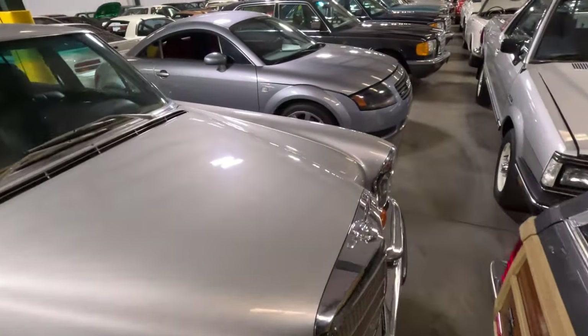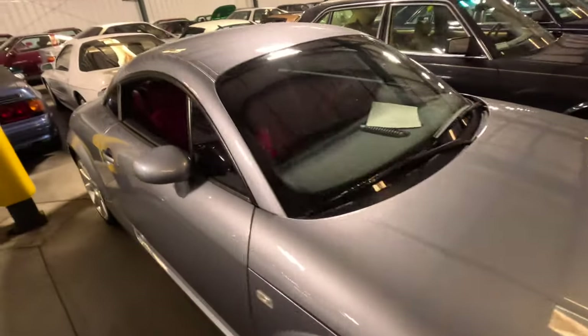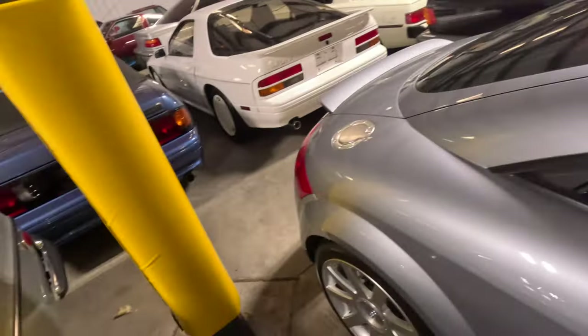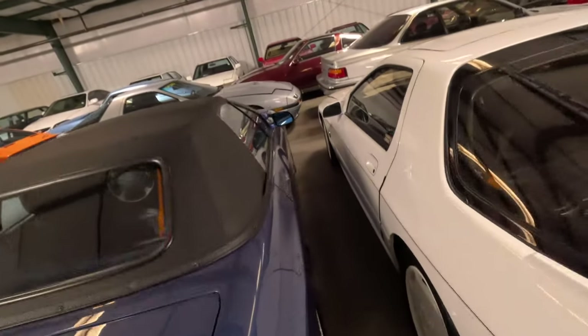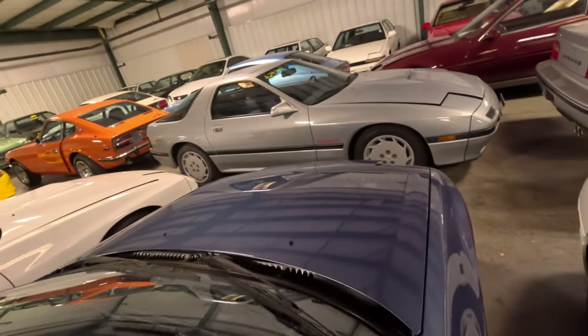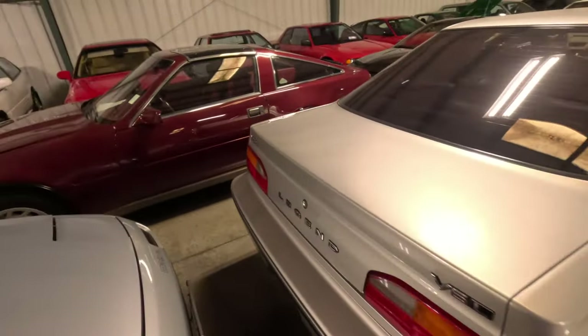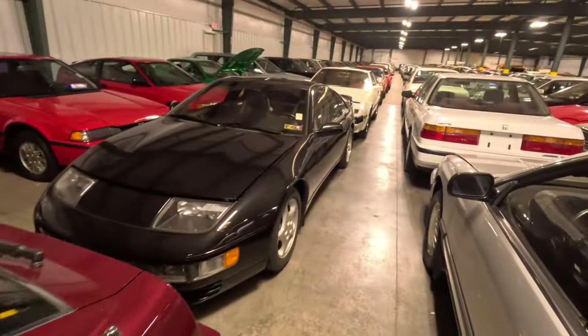Got a Benz, another TT — this one has red seats, probably low mileage. I wanted one of these badly as a Miata fanboy. I was really gonna get one and it snows a lot in New York, so I was like, ooh, Quattro. But I just never really got it — kept buying Miatas and driving those in the snow. A bunch of Datsuns, Fair Lady Z, Honda Accord, Del Sol.